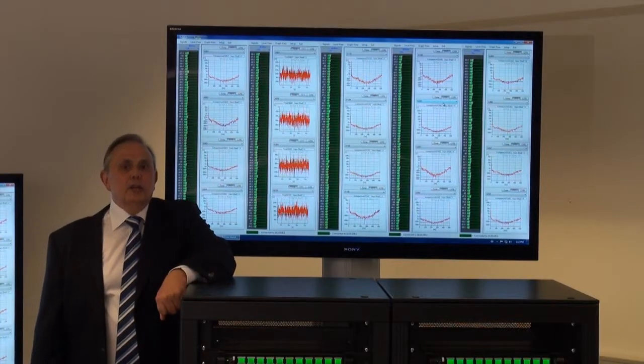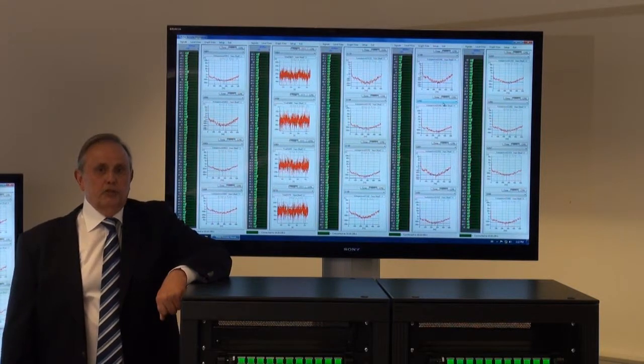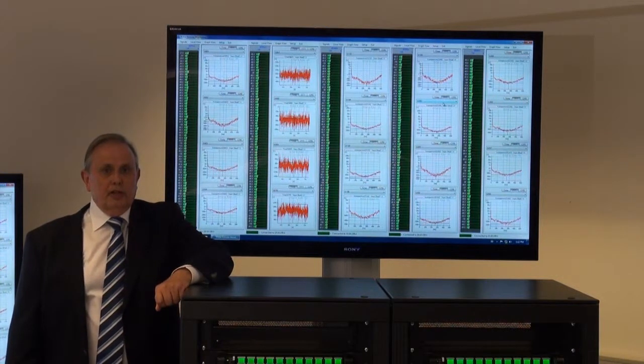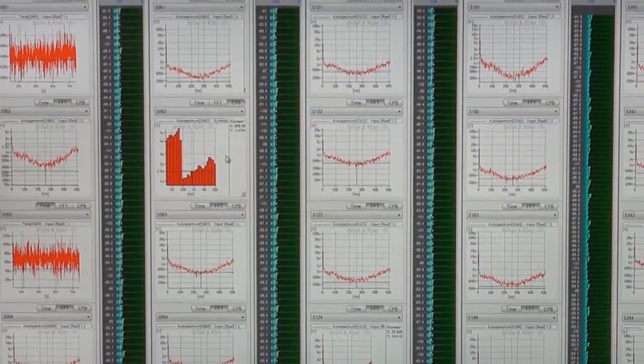To help the instrumentation engineers in the test bay keep track of all these channels, the racks are linked to this flat panel display and are able to show the real-time status of each channel.